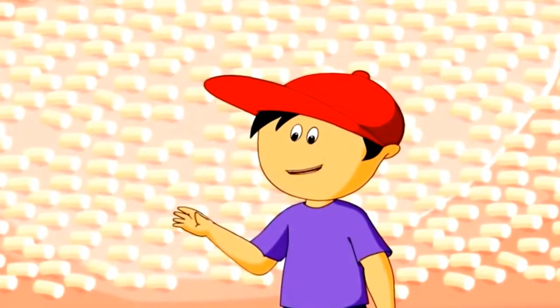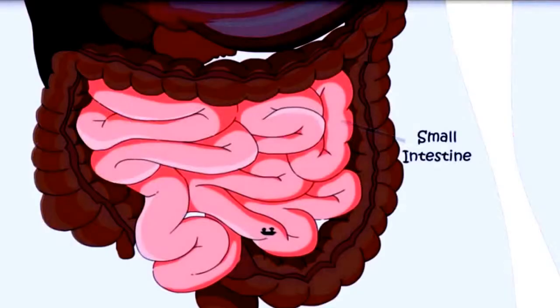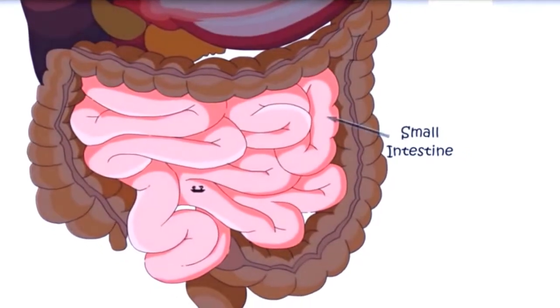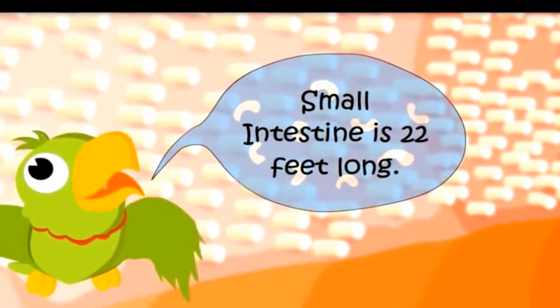What are these small hairs? These are called villi. Nutrients enter the blood from these villi. It's a long journey — yes, it is 22 feet long. Small intestine is 22 feet long.